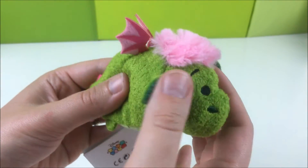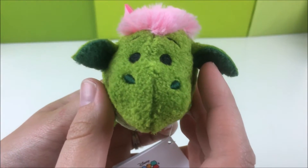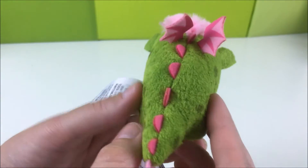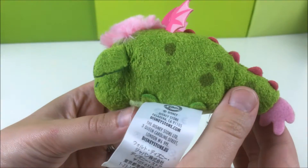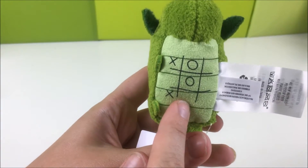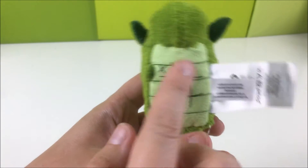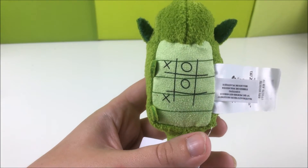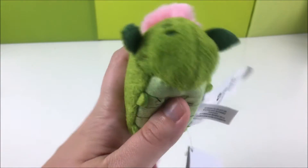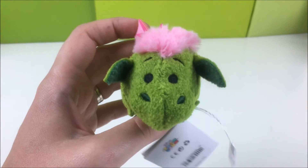Unfortunately, we have never seen Pete's Dragon — the new or old version. I feel like a failure. We even said let's watch it beforehand so we have things to talk about, but nope. He also has this tic-tac-toe detail on his belly, and we don't know what that's for either. It's really pathetic. Here is Mini Elliot.